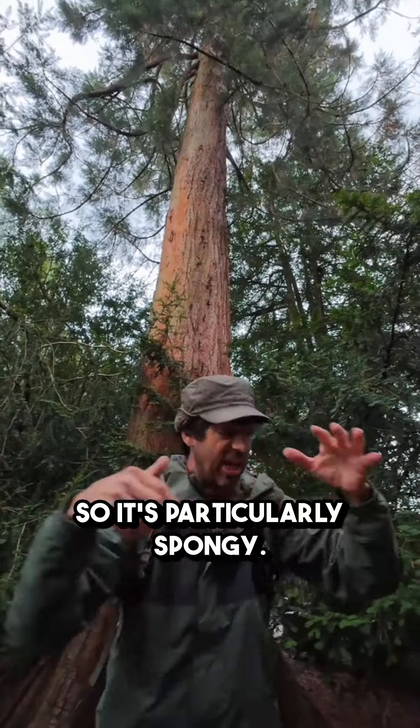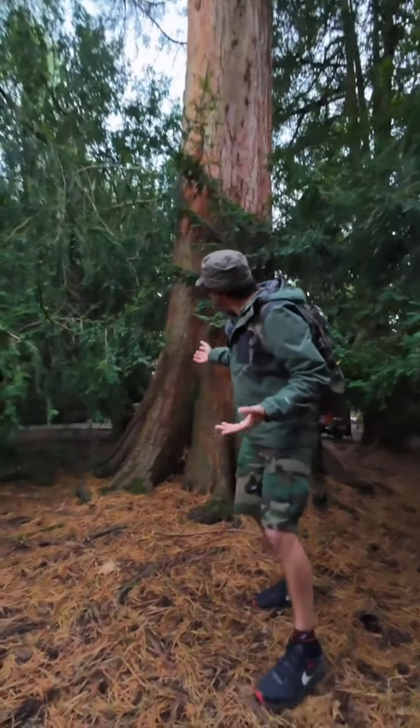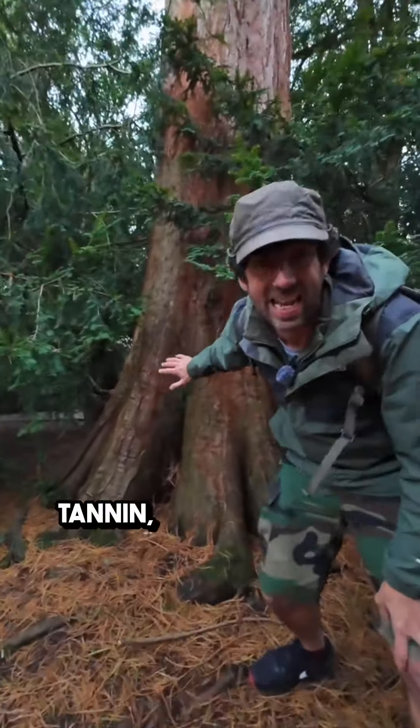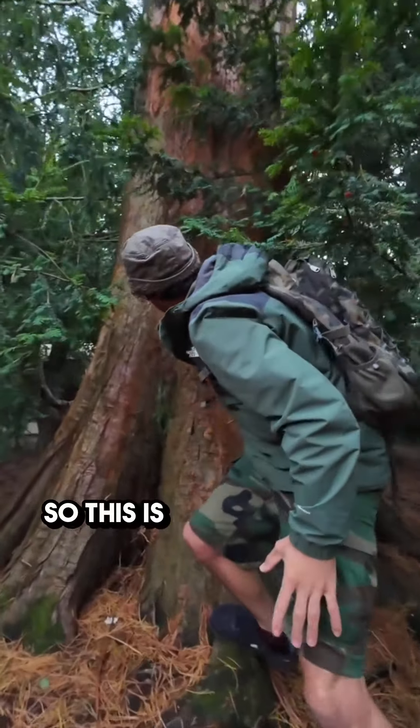It's particularly spongy, and also the roots of redwoods are very intertwined as well. They're such a magnificent tree. They're full of something called tannin, which helps to fight off bacteria and disease.